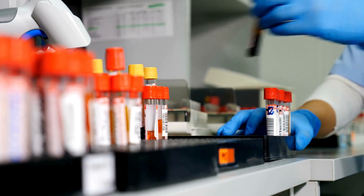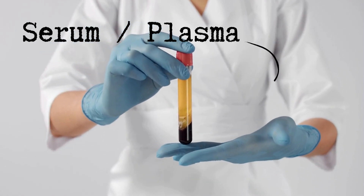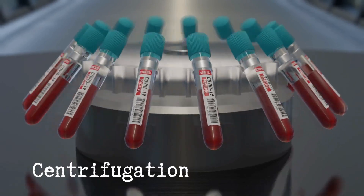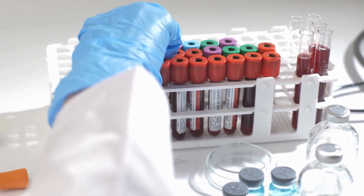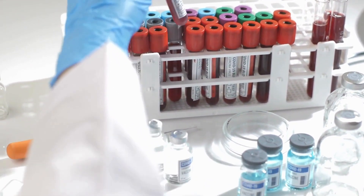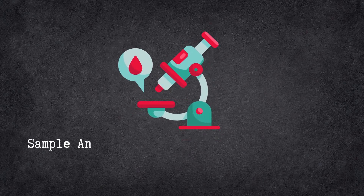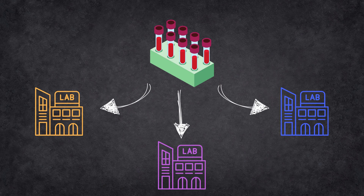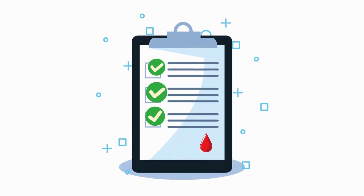Some tests need to be done on the serum or the plasma portion of the blood, so a separation step will be needed, or what we call centrifugation. But other tests can be done on a whole blood sample, like the complete blood count or CBC. Samples then get analyzed, or they can also be stored to be transported to other labs for analysis if needed. After the analysis, the laboratory technologist will check the results and then release them to the ordering professional.